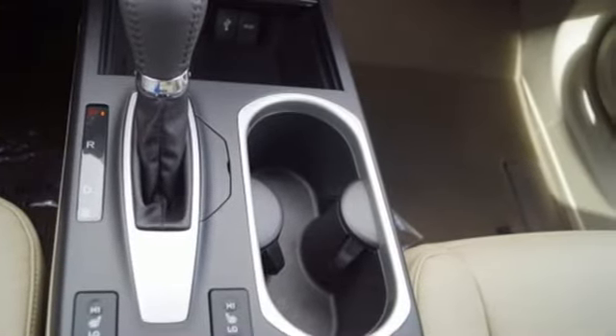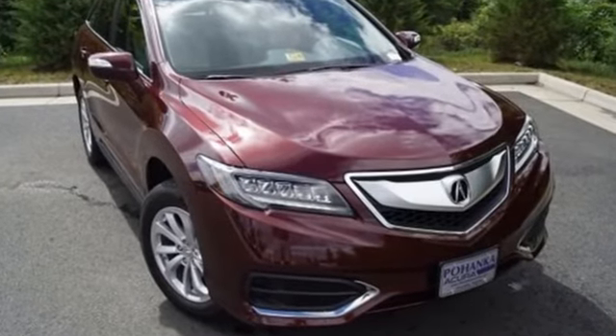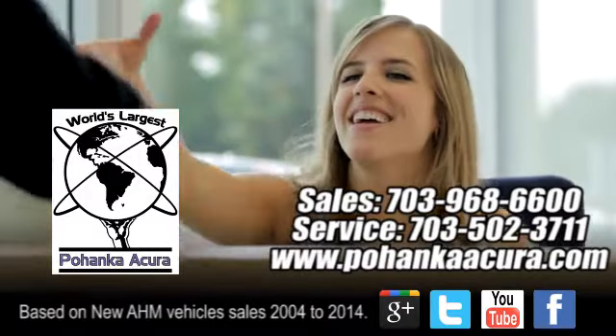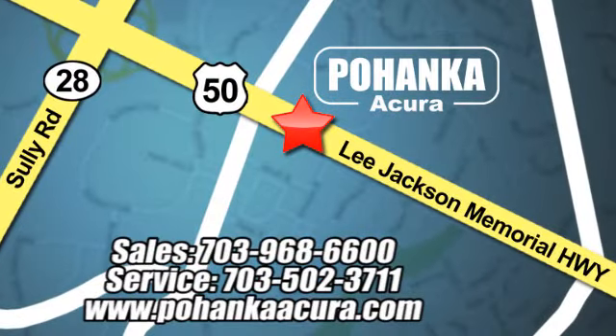Enjoy the best of all worlds with this luxurious RDX. See it for yourself today. Pohenka Acura is a great place to buy a car. We're conveniently located at 3911 Lee Jackson Memorial Highway, Route 50 in Chantilly.